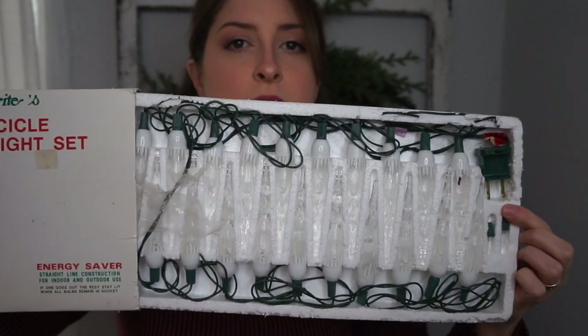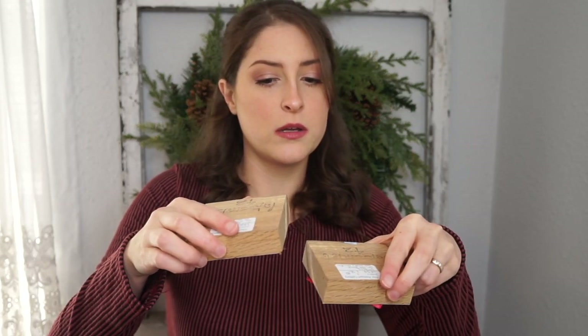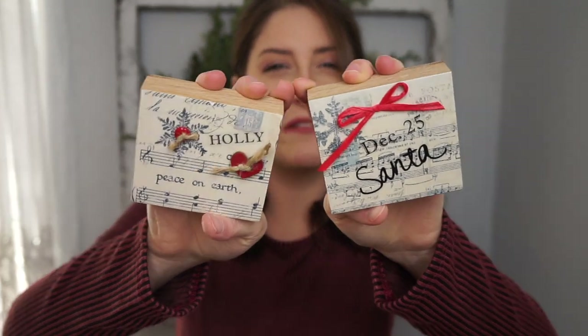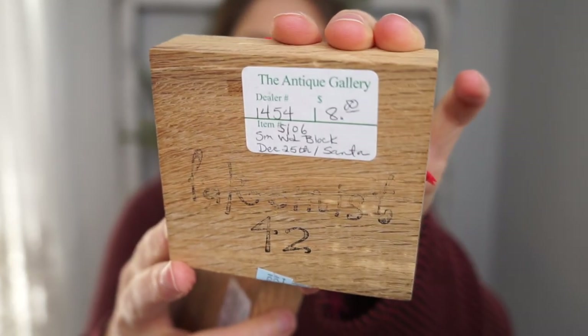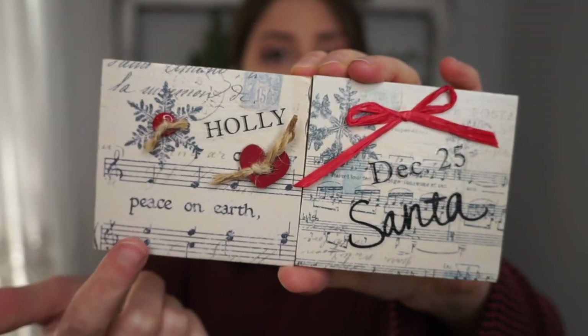Let me open them up and show you — they're just cute icicle lights. I checked them in the store and they do work. I got these at 75% off or I probably would have left them behind. I thought they were cute little decorative pieces to stick in a vignette or add to a shelf. They were actually originally sold at the antique gallery for $8 a piece, so I'm assuming they were handmade for somebody's booth. I like the pops of red and I love music sheets.